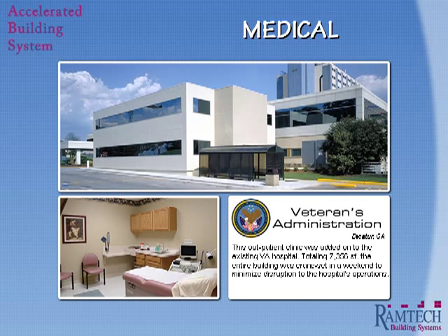When the Veterans Administration in Atlanta needed to add clinic space to their existing hospital facility, they faced several hurdles. Not only was the existing area built out, but the new facility was going to be placed directly adjacent to the existing structure while taking up part of their limited parking area. Using the ABS system, Ramtech was able to coordinate the installation of the modules over a single weekend, limiting any disruption to normal work hours.